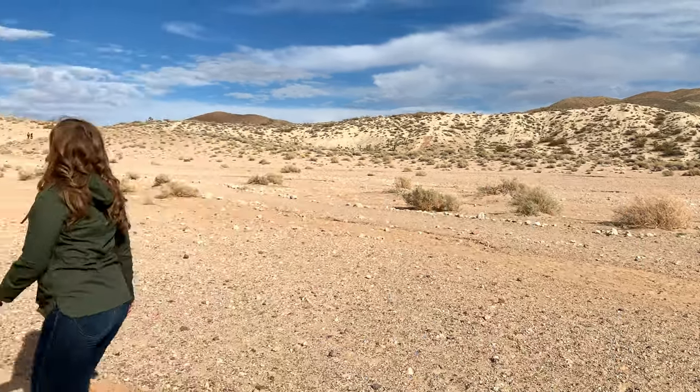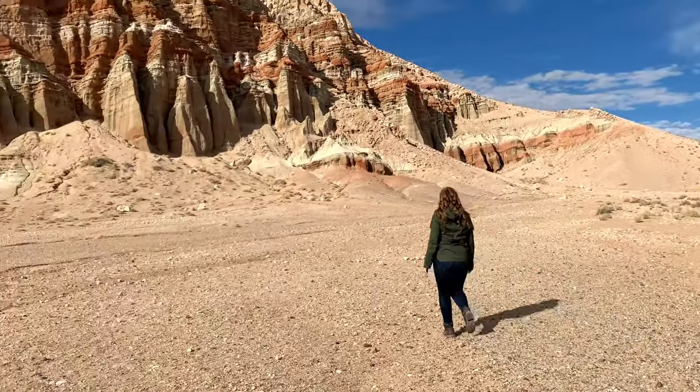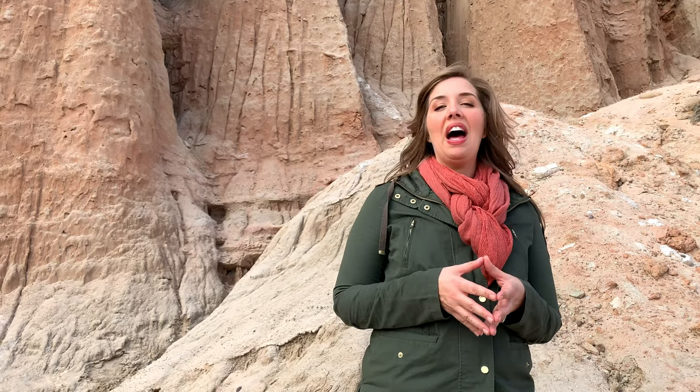Red Cliffs nature trail here boasts cliffs that shoot out of the ground over 300 feet. The park is located where the south edge of the Sierra Nevada meets the El Paso mountain range, and it is epic.